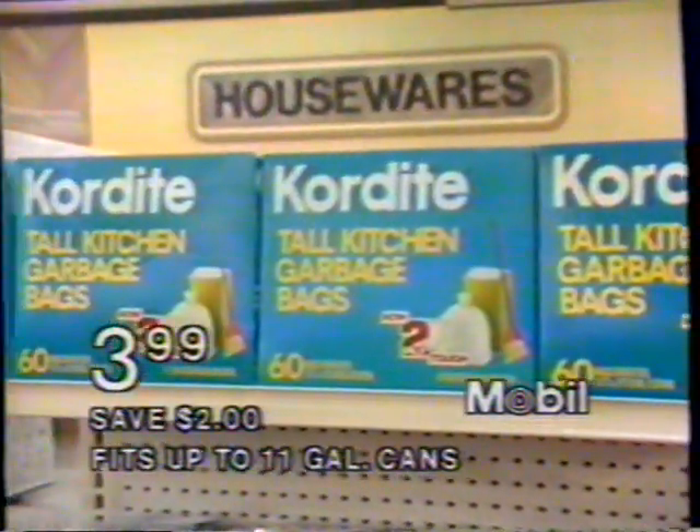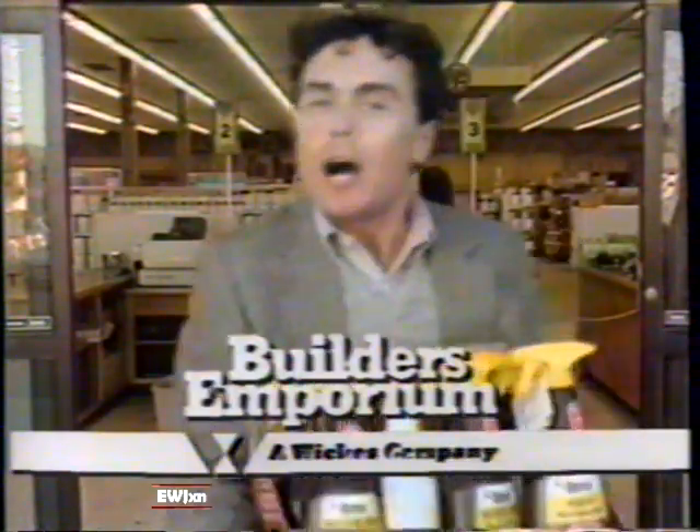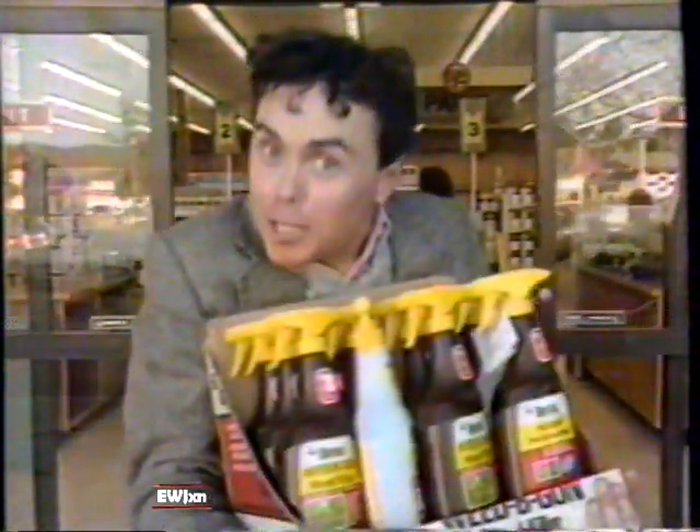Mobile cordite tall kitchen can bags are $3.99 for 60. Builder's Emporium interior flat wall paint is $9.99 a gallon. Builder's Emporium makes the cost of living cost less. And I just made a killing.